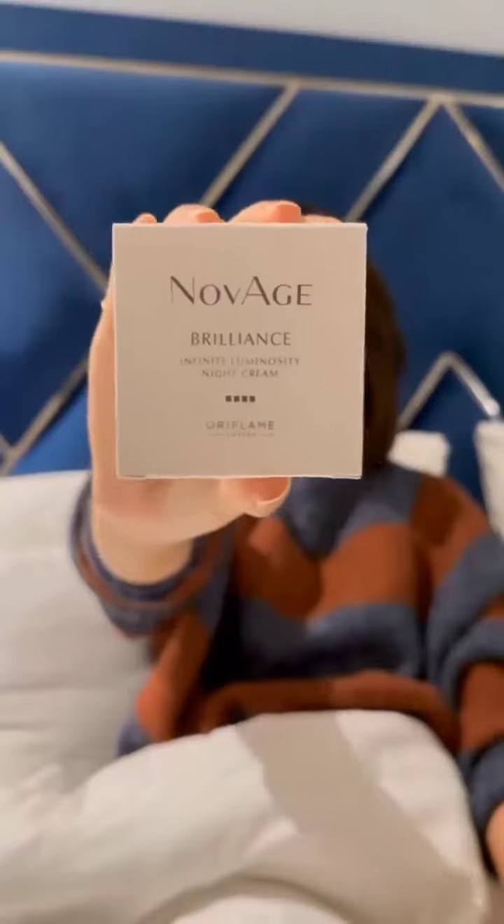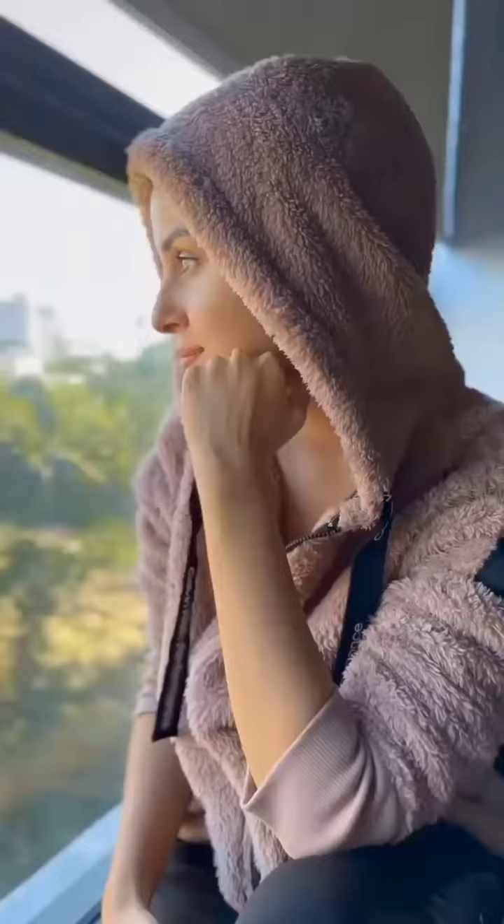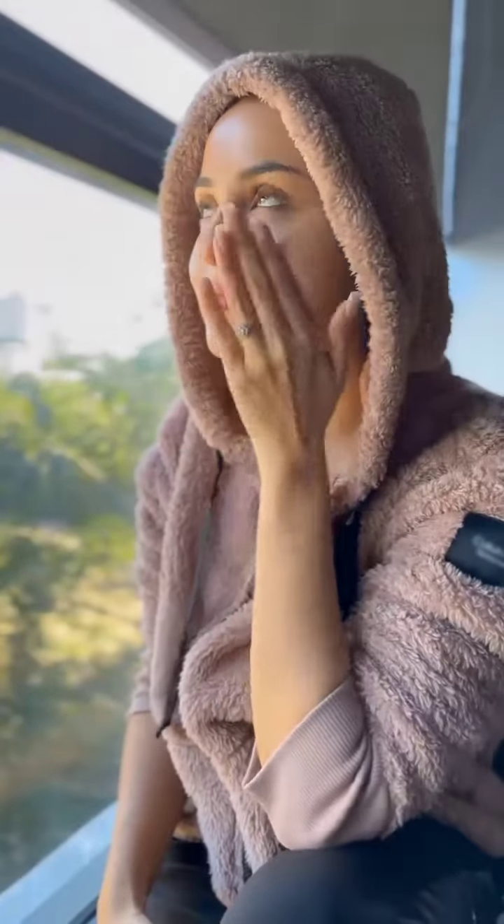The day cream is designed to help protect your skin from daytime aggressors. The night cream is designed to restore, replenish, and lock in moisture while you sleep. Because when you look your best, you feel your best.